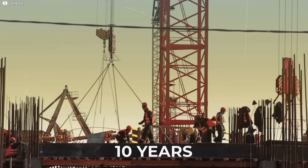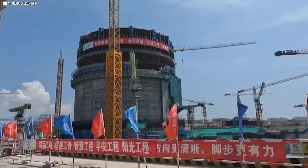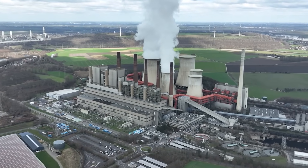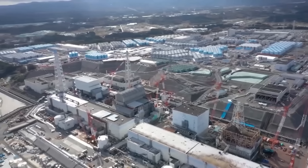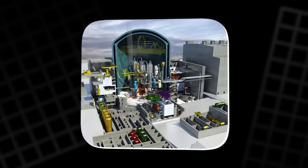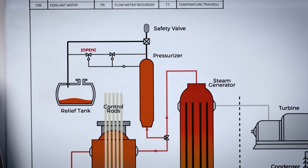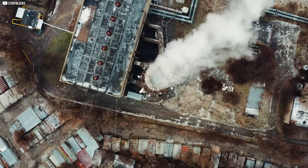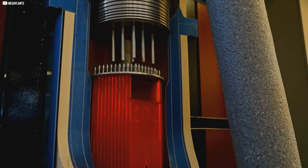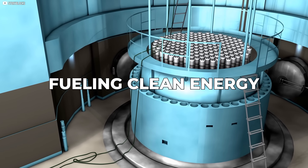Instead of 10 years, construction could take just two. And their modular nature means you can add units like Lego bricks, tailoring capacity to local needs. One powers a small town; five could anchor a city. Safety isn't an afterthought — it's embedded. Most SMR designs include passive cooling systems that don't rely on pumps or people. If something goes wrong, nature itself — convection, gravity, and pressure differentials — steps in. And unlike fossil fuels, SMRs operate with life cycle emissions as low as wind and lower than solar. No smoke, no smog, just quiet heat fueling clean energy.